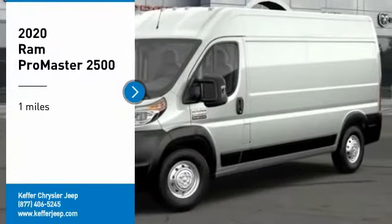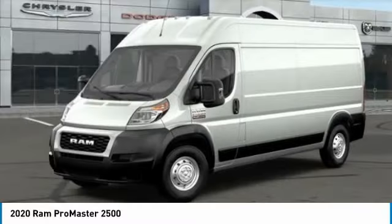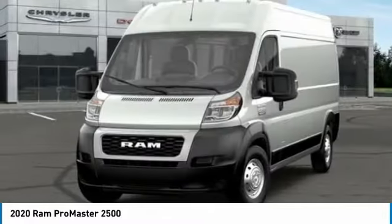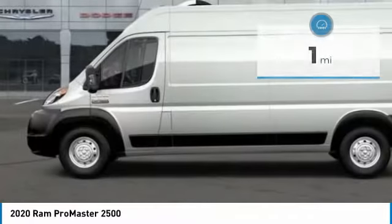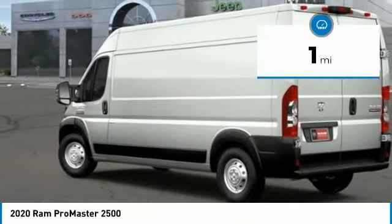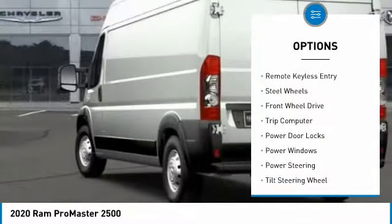Take a ride in the 2020 RAM Promaster. Ram Promaster provides superior on-the-job performance while helping your business carry more to more places. This vehicle has less than 100 miles.